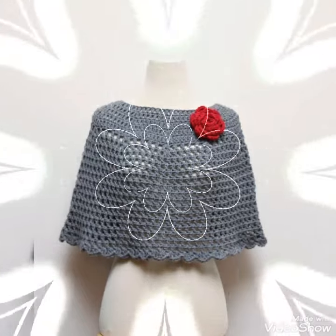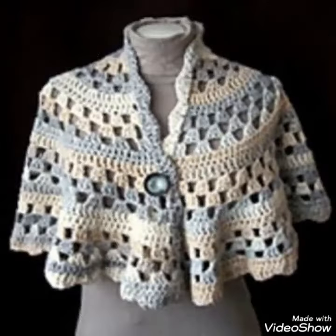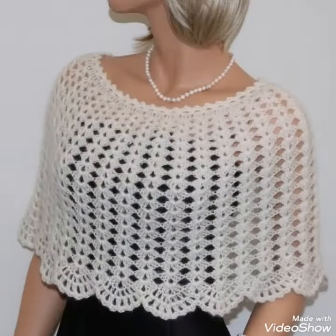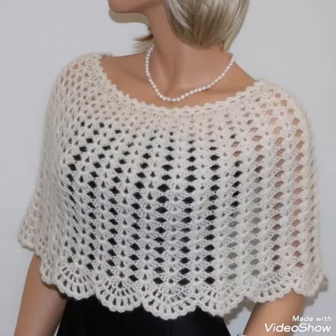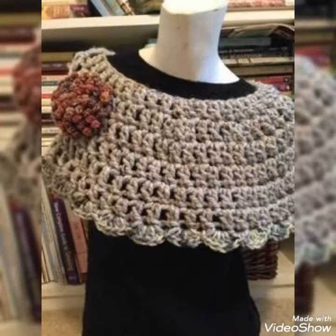Most attractive and stylish designs in front of you one by one. I hope you like this collection. You know crochet is always beautiful and always trendy and stylish. So I suggest you to watch this video till the end for more designs and more ideas about this collection.